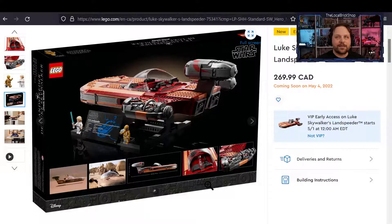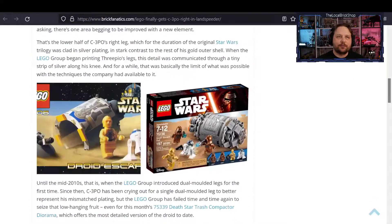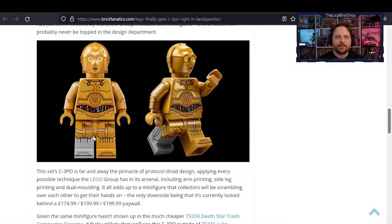There you have it — the UCS land speeder, available May 1st for VIP members or May 4th otherwise. It's free to sign up for VIP and I highly recommend you do. You can see the brand new C-3PO here; in the past they never had the silver leg, it was always gold. They've done a good job with the dual molding and he also has the full arm print. Nothing new with Luke, which is kind of sad.